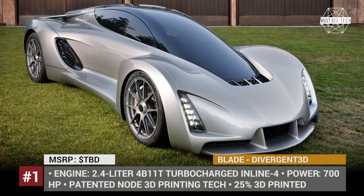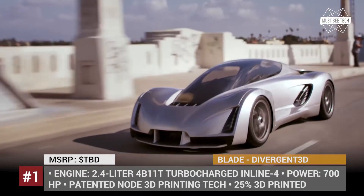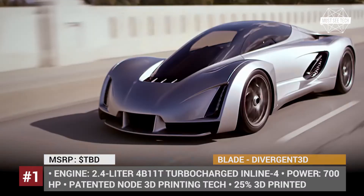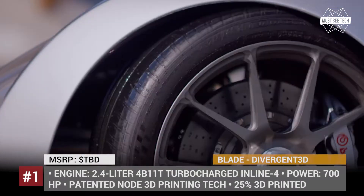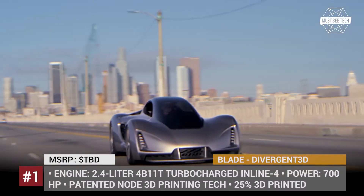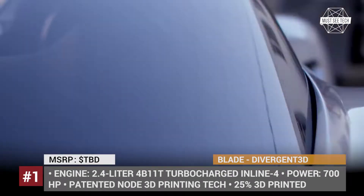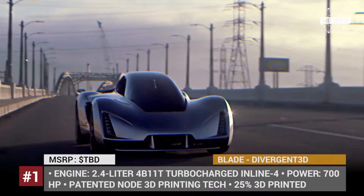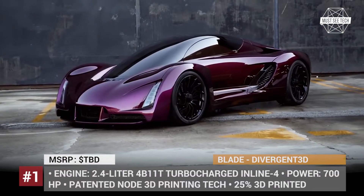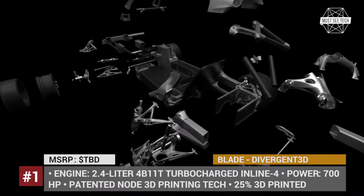Blade from Divergent 3D. In 2017, the US-based company Divergent Technologies first revealed its 3D printed sports car prototype. The car called Blade incorporates unique technology that uses 3D printed aluminum joints called Nodes to connect carbon fiber parts. This method increases safety and durability of the vehicle body and decreases pollution during the manufacturing process. In addition, the Blade's chassis weighs 90% less than that of a regular supercar and can be assembled in minutes.